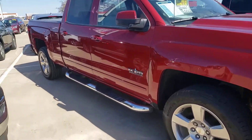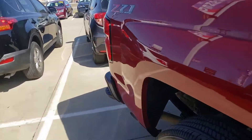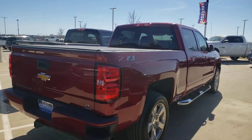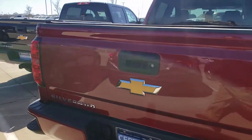It's got the steps, the bed cover, the caps, the phone charger, new tires, bumper steps, and a tow package — everything you need in a great truck without paying a new truck price.